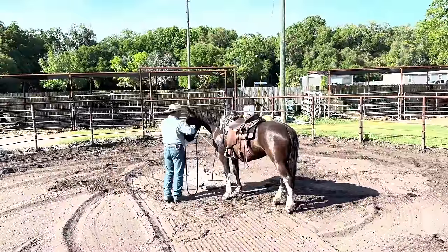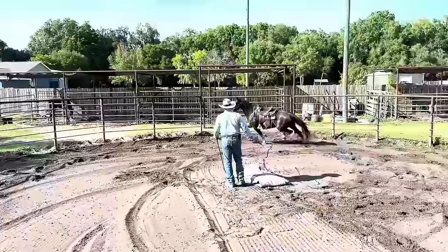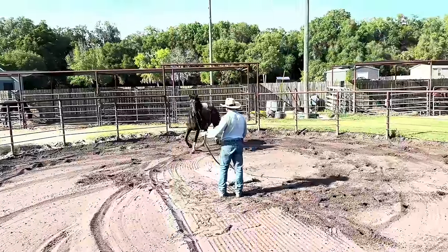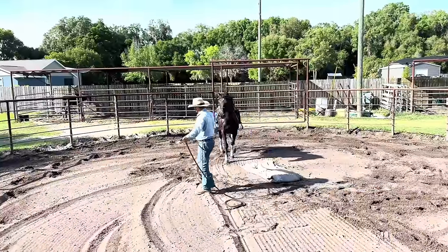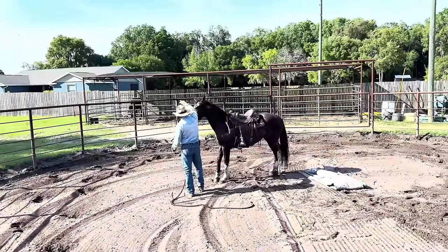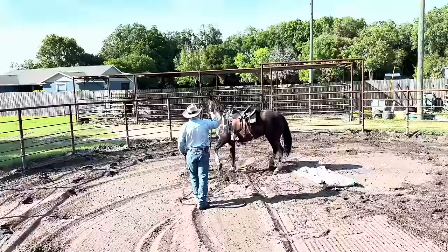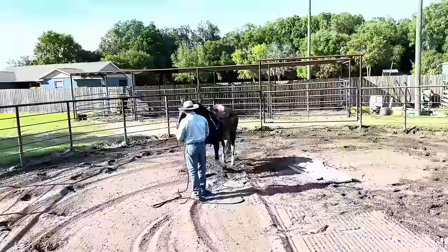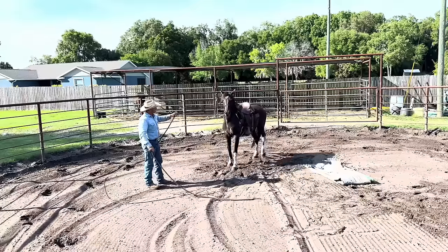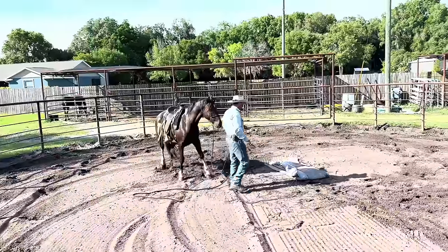We'll get our left lead canter here. I'm going to come over here in the open and do a burpee or two. I'm just holding my arm and waiting for her to be still to kind of give me permission to pass that rope. These horse burpees, as I call them, give us a chance to put that horse in a bind and have them have to think their way out of it.